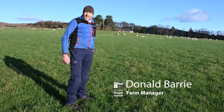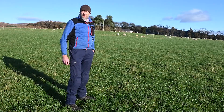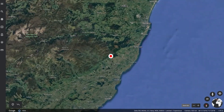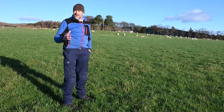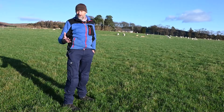Welcome to Glensauk. Glensauk is a hill farm that extends to approximately a thousand hectares and sits astride the Highland Boundary Fault. Its location geographically means that we have a great diversity of geology and therefore diversity of soils and diversity of land types.